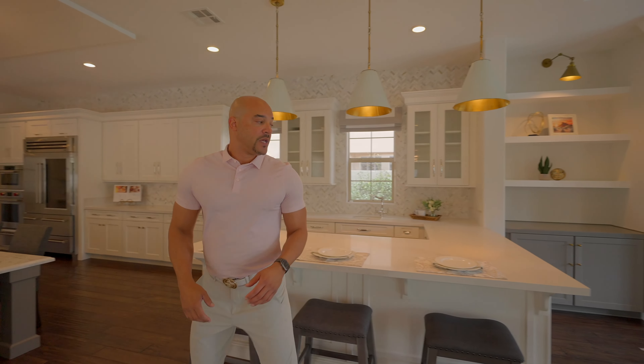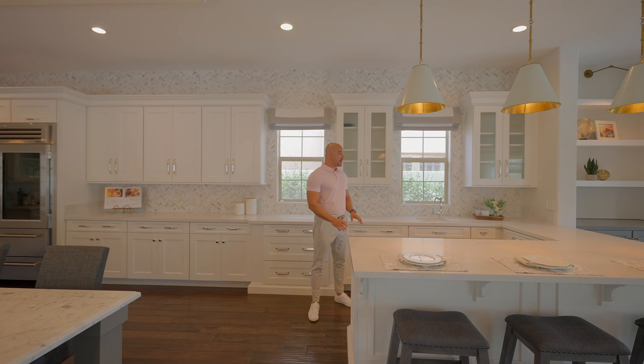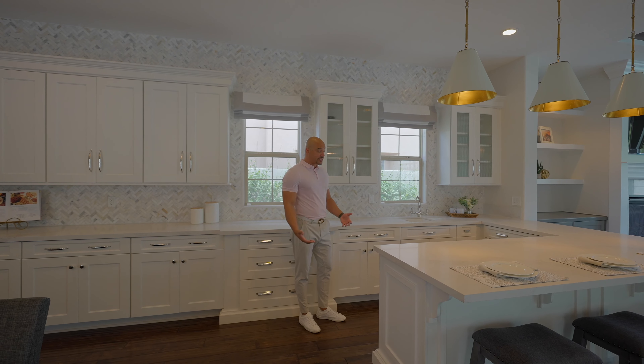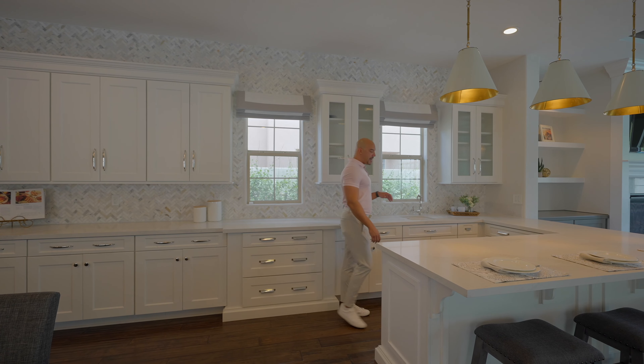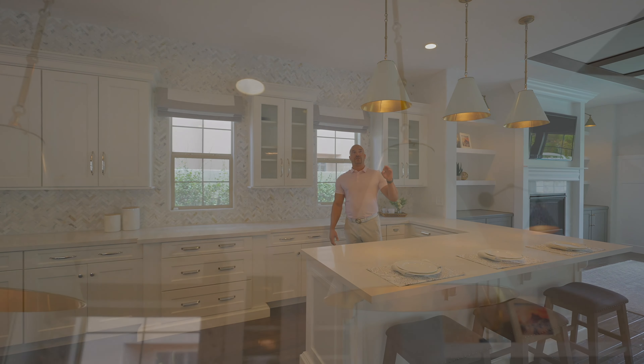First we're going to talk about this wet bar. We have quartz countertops - very elegant. All the drawers are soft-closing as you would expect from this home. Nice glass inlays in the cabinet, a wine chiller below, and lovely pendant lights - very designer and expensive.